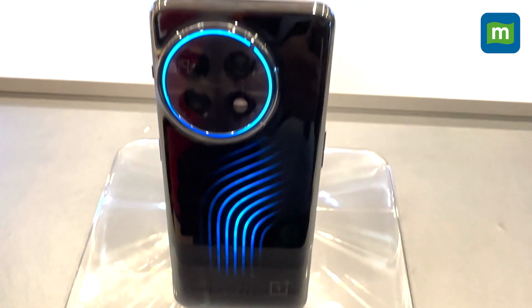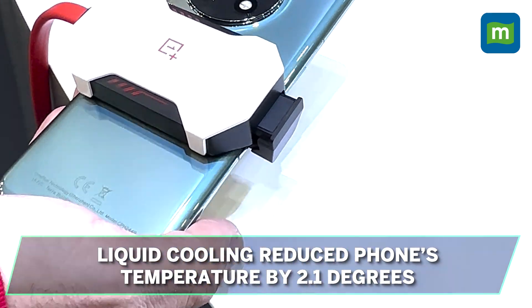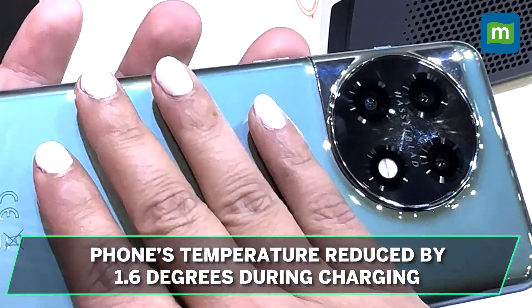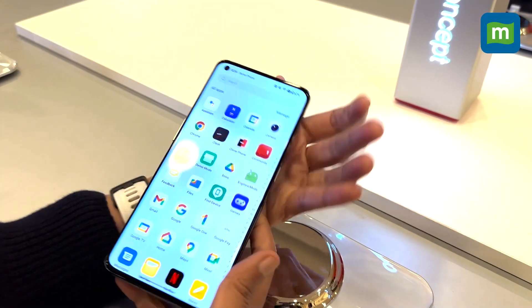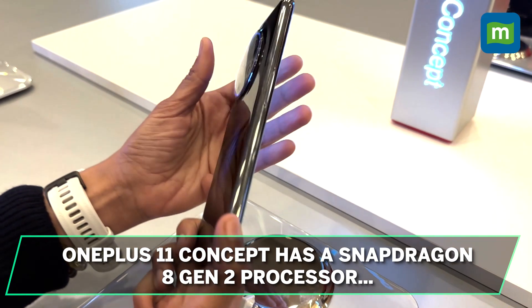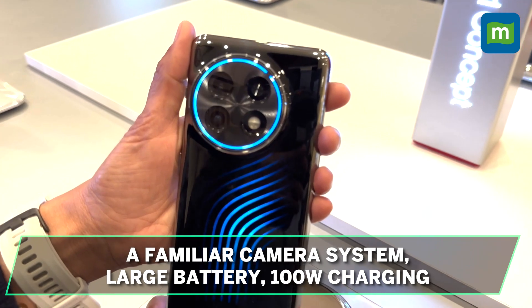But how much of a difference does it make? OnePlus says the liquid cooling tech reduces the phone's temperature by 2.1 degrees, which can mean an additional 3 to 4 frames per second. During charging, it reduces the phone's temperature by 1.6 degrees. Beyond that, it's the same phone as the regular OnePlus 11 — a Snapdragon 8 Gen 2 processor, a familiar camera system, large battery, and 100W charging.